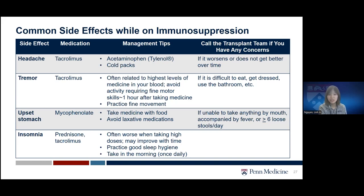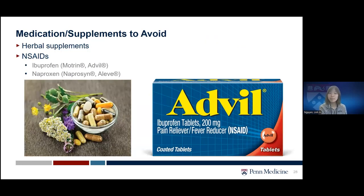Prednisone and tacrolimus may cause insomnia, which is often worse at higher doses but may improve over time. Practice sleep hygiene habits such as going to bed at the same time every day, avoiding TV right before bedtime, and avoiding caffeine after a certain hour. There are certain medications that should be avoided in transplant patients, including herbal supplements, because they may harm your kidney or liver and are not FDA-regulated. Let the team know if you want to start any new supplement or over-the-counter medication.